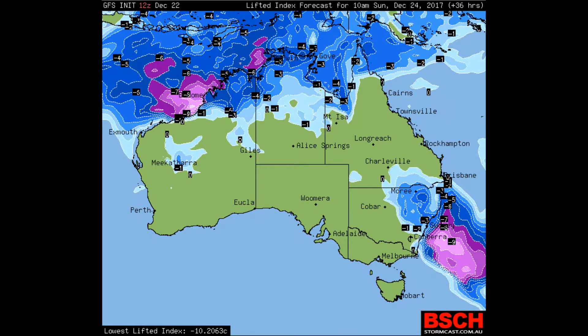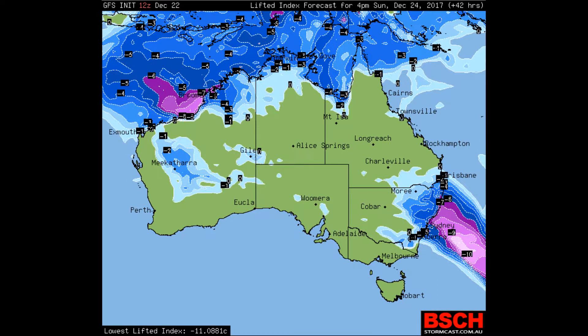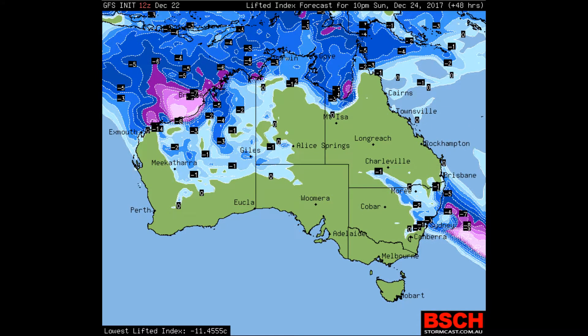Look at that instability right down from the Queensland–New South Wales border into Victoria, the Northern Territory, Western Australia, Darwin, Broome, and the western side of the Gulf of Carpentaria. We will look at storm probability, supercell, and rainfall in our next update.